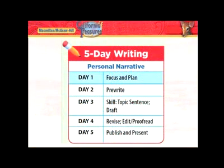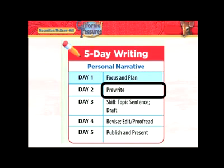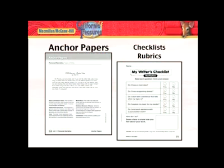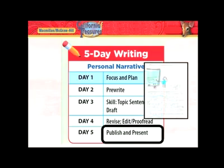First, students will work through a more refined process each week. They focus and plan, pre-write, then complete a crucial skill lesson such as writing a topic sentence. The revision process includes editing and proofreading, and you'll see helpful tools for you and your writers like anchor papers and checklists. Students then have the opportunity to publish and present.